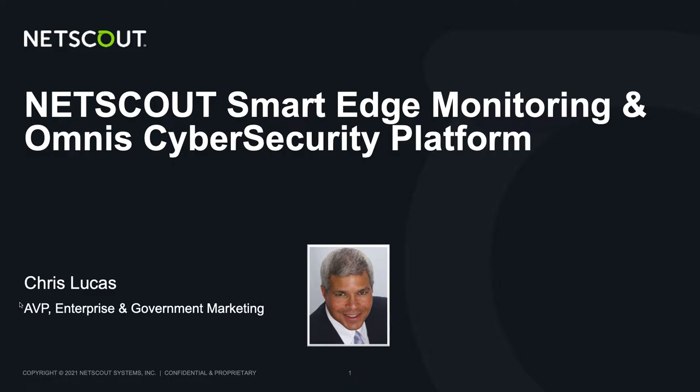Welcome. I'm Chris Lucas with NetScout. I wanted to provide a brief introduction to NetScout's Smart Edge Monitoring and Omnis Cybersecurity Platform, two important solutions that are transforming how agencies and companies can overcome their toughest challenges. I plan to spend about 15 minutes or less and just share the key points to give you some high-level context. The plan is to give you the essentials you need so you have a more in-depth discussion with us live face-to-face.